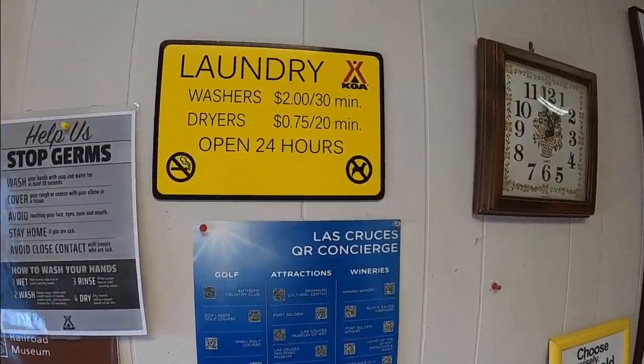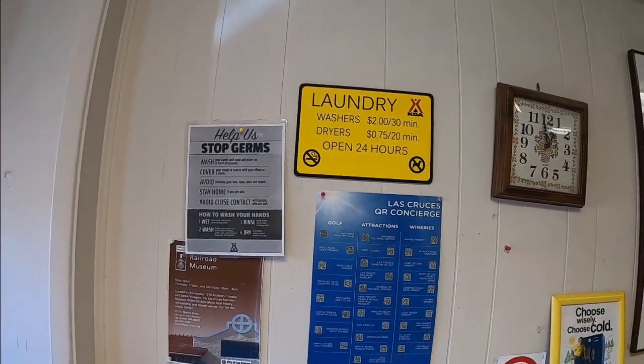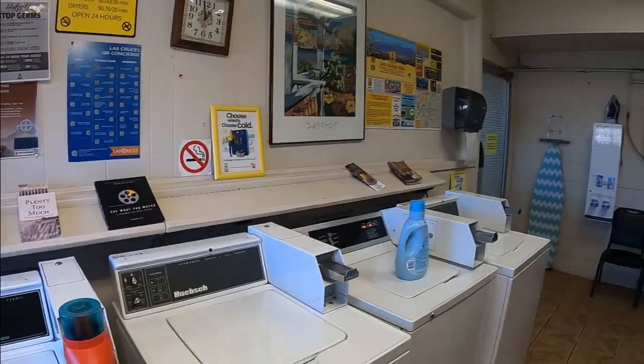Here are the prices so you can see them. I think that is very reasonably priced. So again, a very cool laundry facility here.